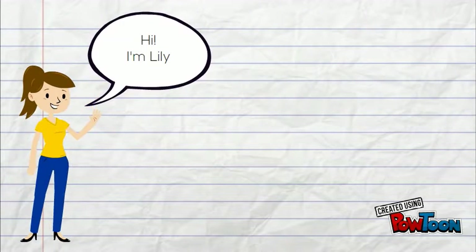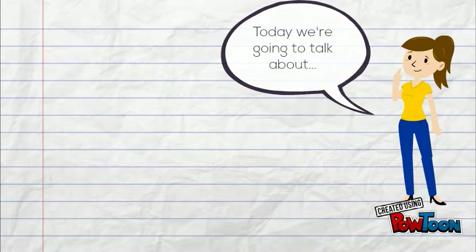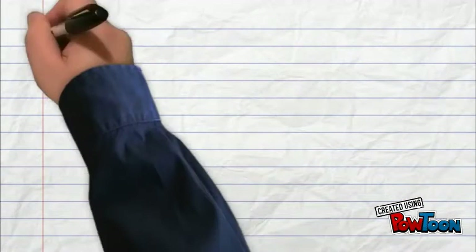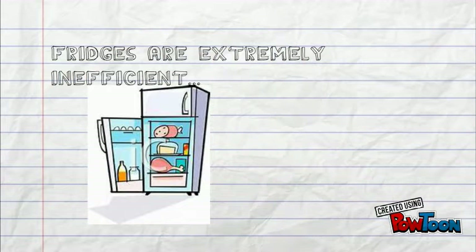It is likely that you will use the fridge at least once a day, if not many times more. So what would happen if there was a new fridge technology that would save energy, money, and could freeze to 0.3 Kelvin or approximately minus 283 degrees Celsius? Our fridge is a big time energy consumer, using on average 13.7% of your household's electricity, coming second only to the air conditioner.